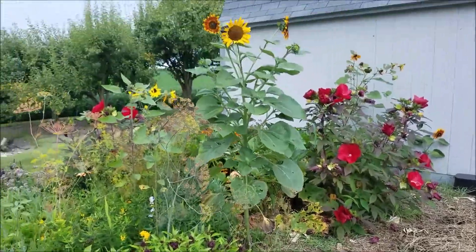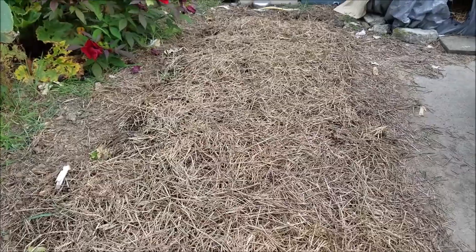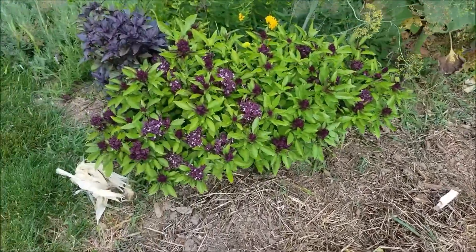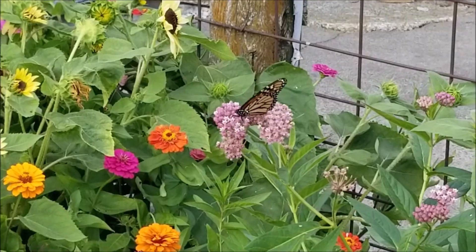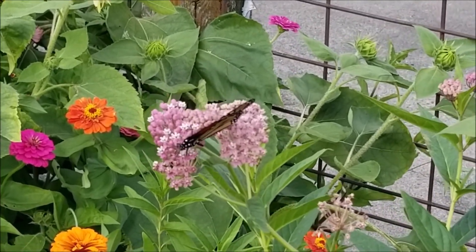So here where the onions were, here in the straw, this is where Stan planted more Oregon snow peas. We'll see if they do anything, if they make anything. And there's actually a monarch butterfly on the swamp milkweed.